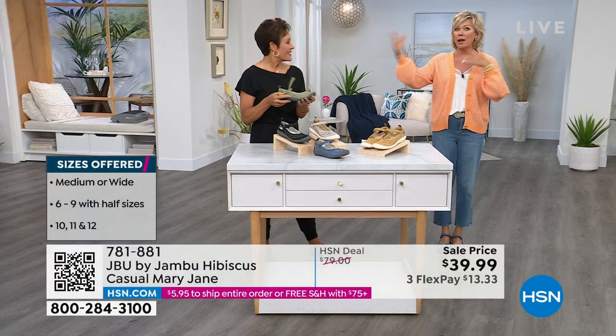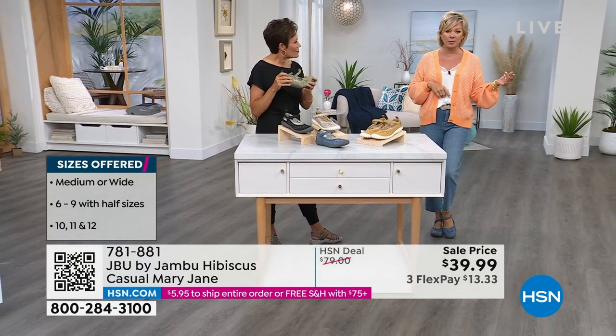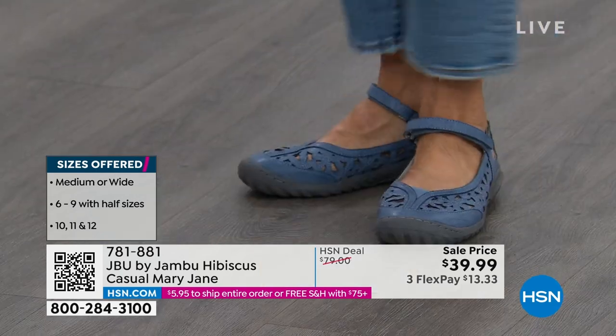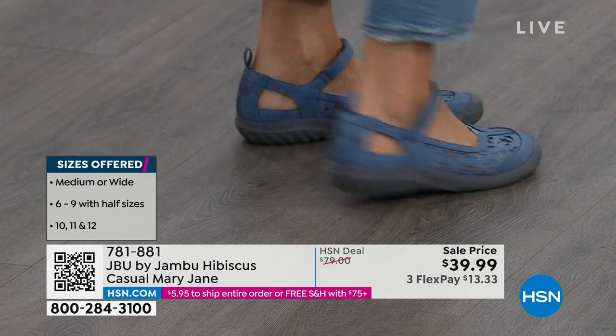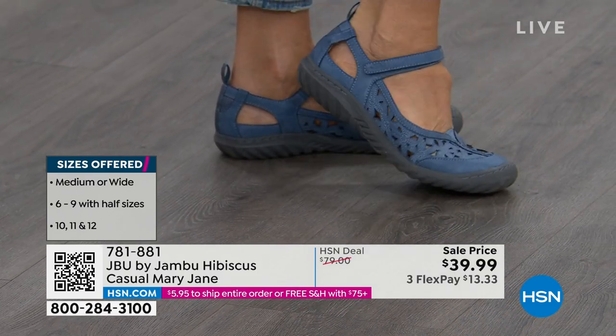We do have medium and wide widths. They are super lightweight. We have size 6 through 12 and even half sizes in between. They're just so darn cute. And here is the versatility — Callie is wearing these darling little jeans. The mom jean is all the rage now. A cute little G by Juliana cardigan — this is casual Saturday morning, Saturday afternoon styling.